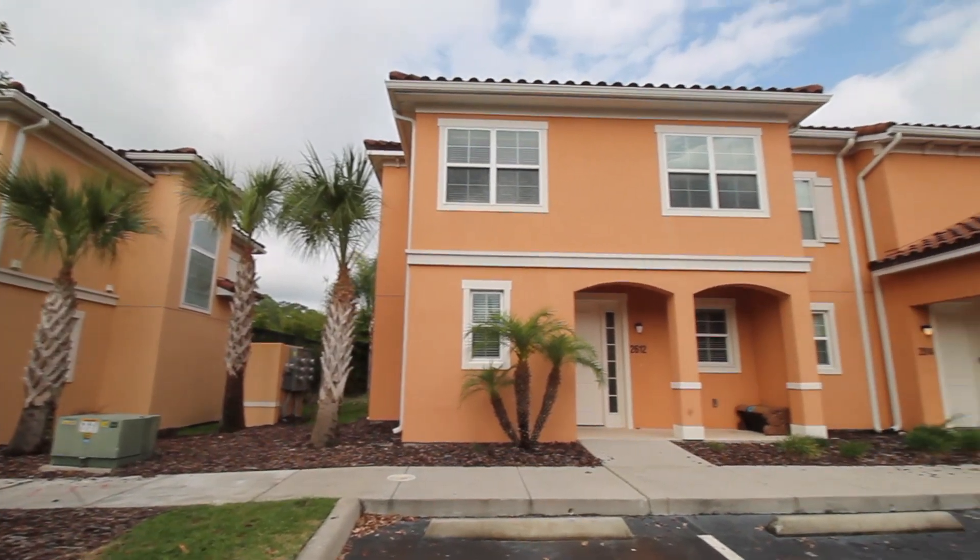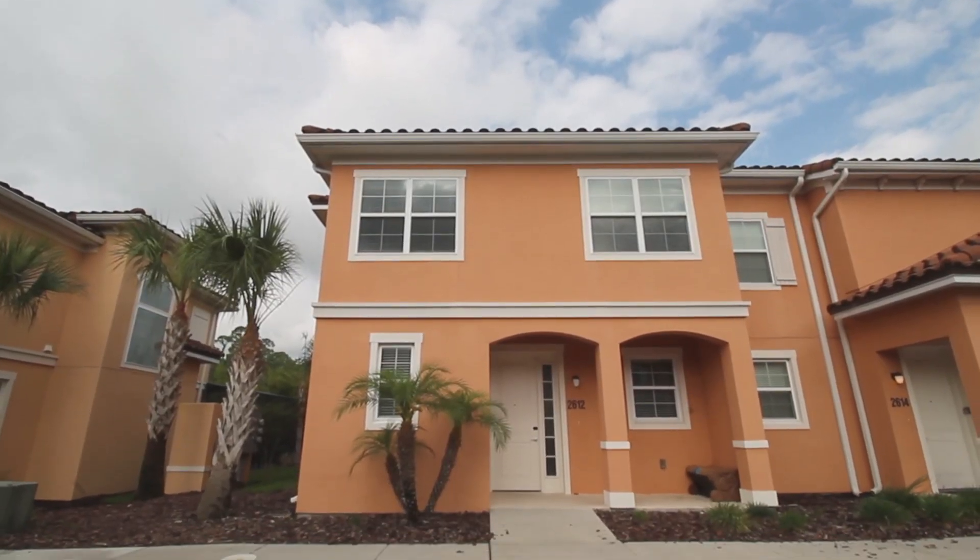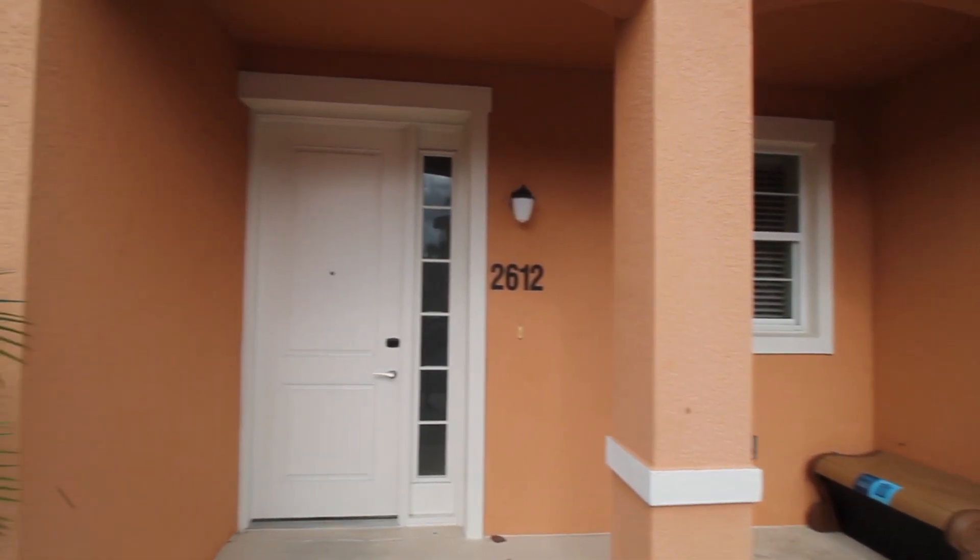Today we'll be taking a tour of 2612 Roadster Lane. This home has three bedrooms and two and a half baths.